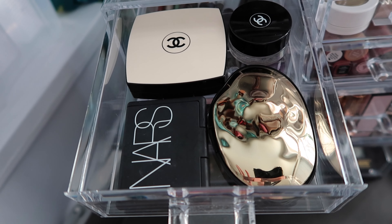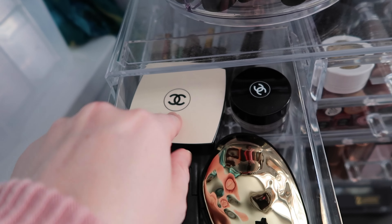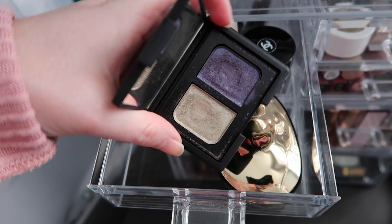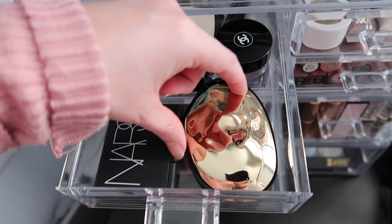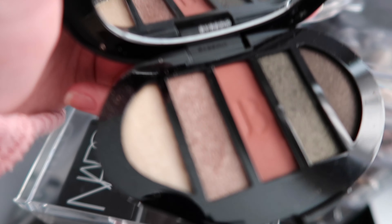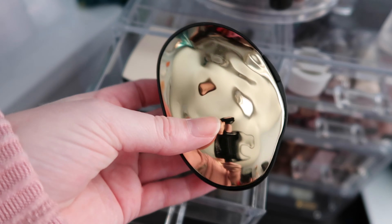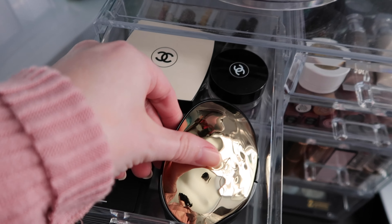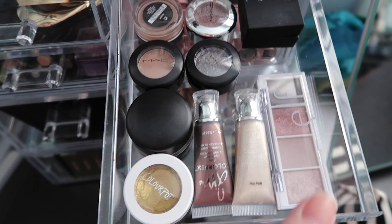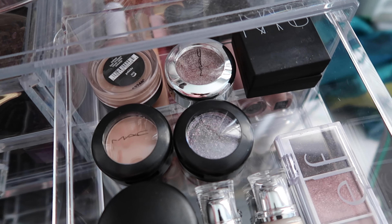I have some of my high-end eyeshadow palettes, including a single from Chanel — the Illusion d'Ombre in New Moon. I have a Chanel quint, a NARS duo in Kauai which is one of my favorites ever, and the Byredo Corporate Colors palette that I bought myself for my birthday. I haven't used it a ton but I love the color scheme and can't wait to use it more in the fall. It looks like a gold pebble or rock and fits perfectly in the small drawer. I also have Danessa Myricks cream shadows, an elf quad, and other single eyeshadows from MAC.